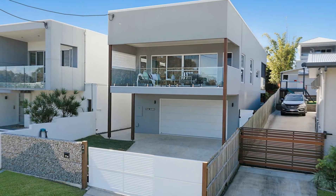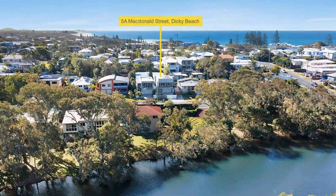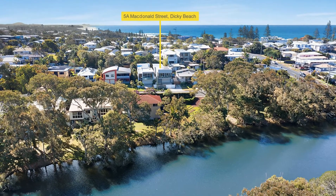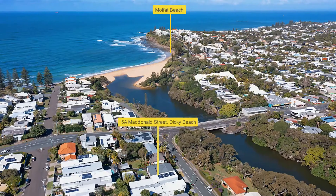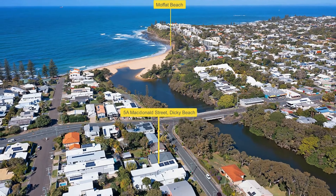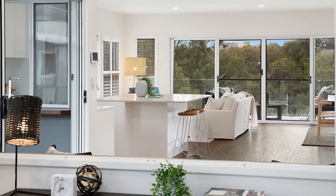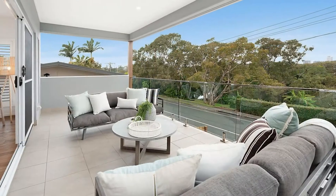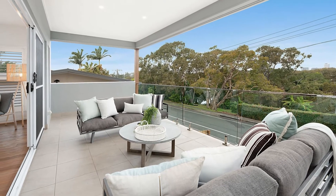5A McDonnell Street, Dickey Beach. This private and secure contemporary beachside home overlooking Two Way Lake is just metres to the soft sands of Dickey and Moffat Beach. Designed for low maintenance living, the home's easy care features make it the perfect beach house with easy access to all amenities.